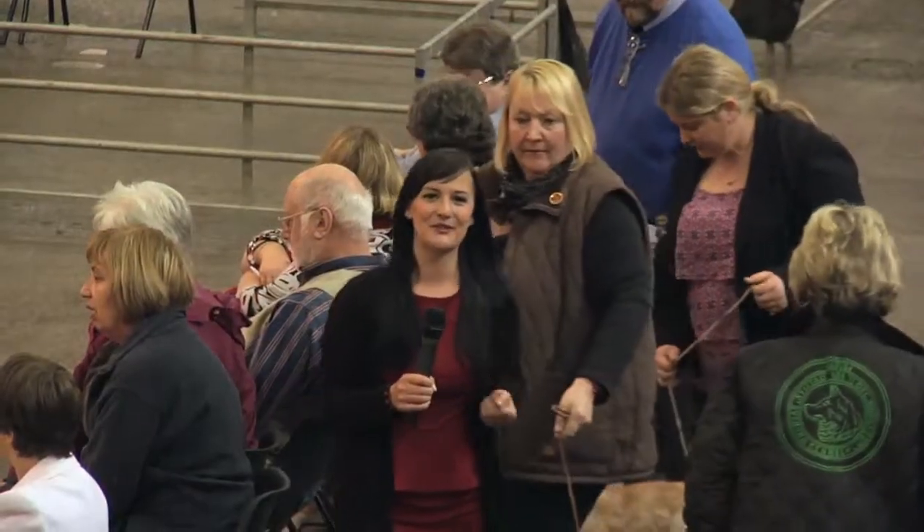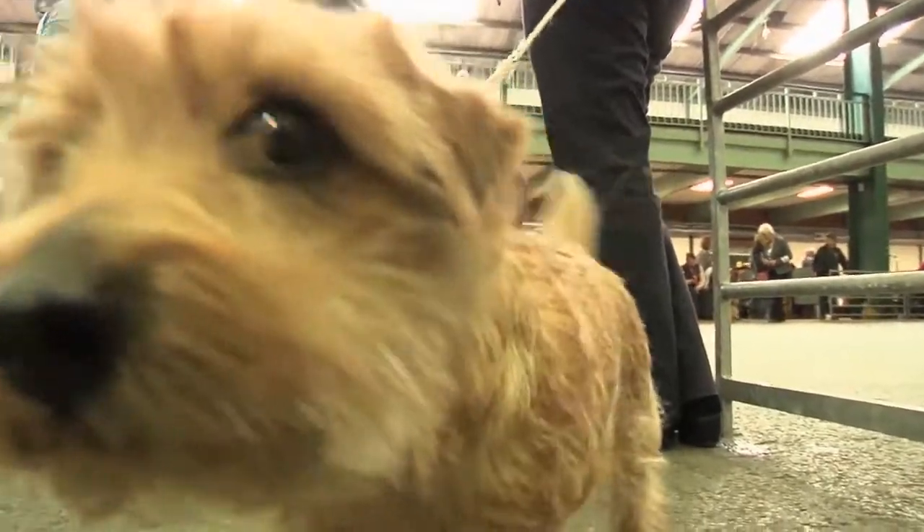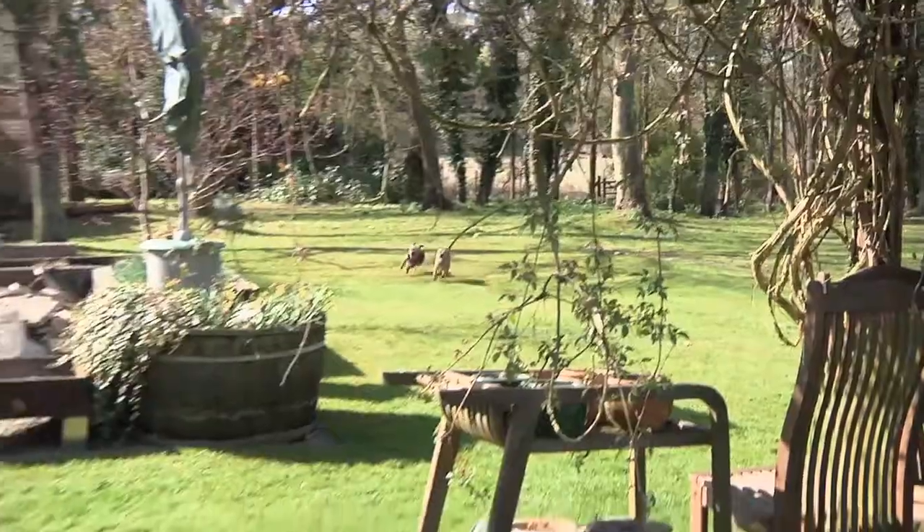Welcome to Around the Dog World. We're here at the Stafford County Showground for National Terrier, the biggest terrier show in the country. After the ecstatic highs of Crufts, April has seen some specialist shows and some group shows, and we're joined by Victoria Wilkins today. Thanks for joining us.